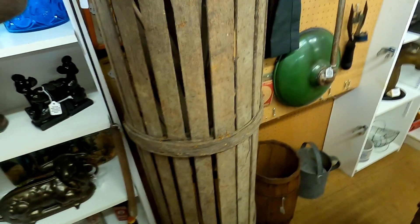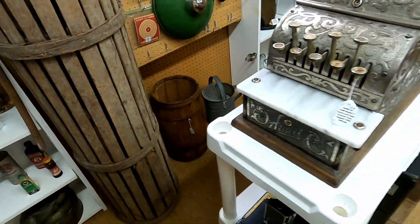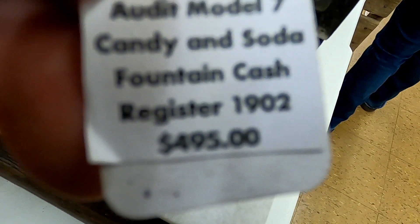Here's an old fish trap for a hundred bucks. I don't know if you can see it from the video, but it's almost shoulder high to me and I'm six feet tall — so it's pretty tall.